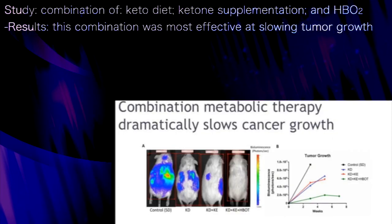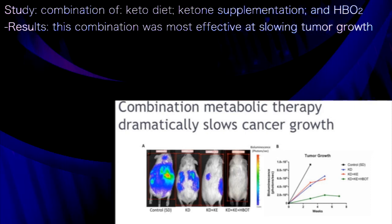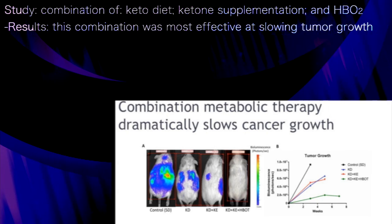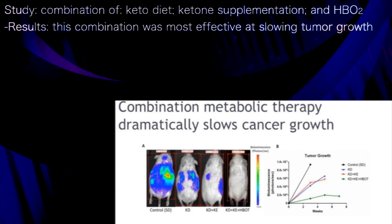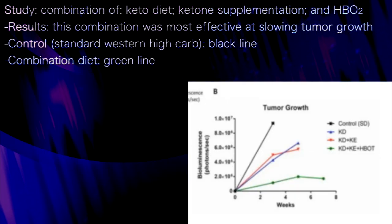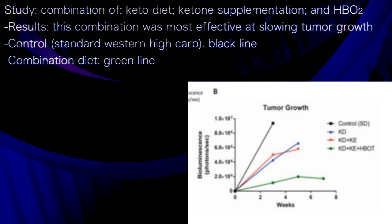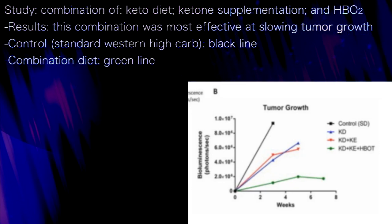Taking it one step further, we performed a combination of metabolic therapy consisting of the ketogenic diet plus ketone supplementation plus hyperbaric oxygen. We showed that the combination of all three had the greatest overall effect. Compared to the control high-carbohydrate diet survival curve, the combination therapy survival curve shows a substantially prolonged survival.